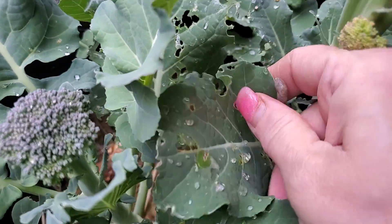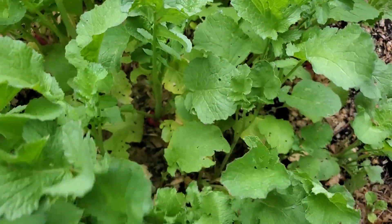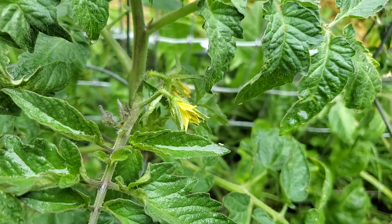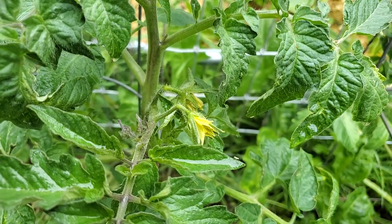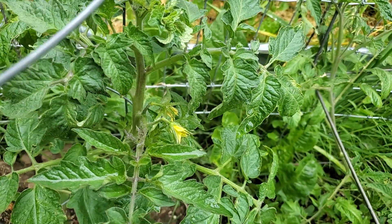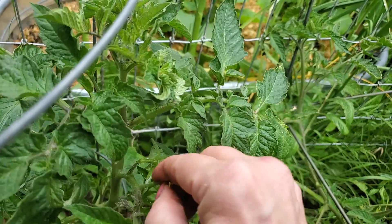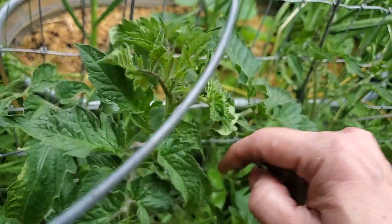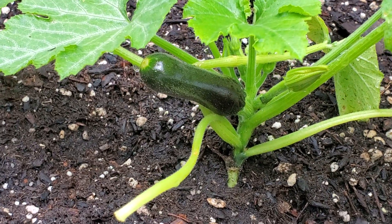Oh my goodness. The radishes are going crazy. I got a really big one the other day — let's see if I can find another big one. Looks like my tomatoes are forming flowers now, and I don't want them there. I want them to focus on the leaves and get taller, so we're going to have to pinch those off. It seems like all the tomatoes have them. This little guy is definitely doing well — he's getting a little bigger, snack size right now.